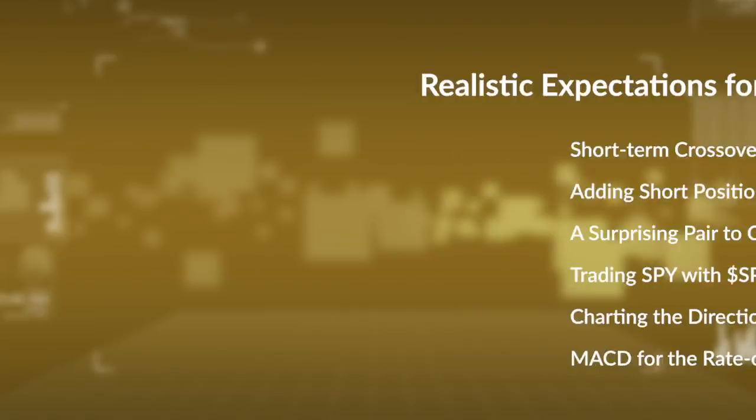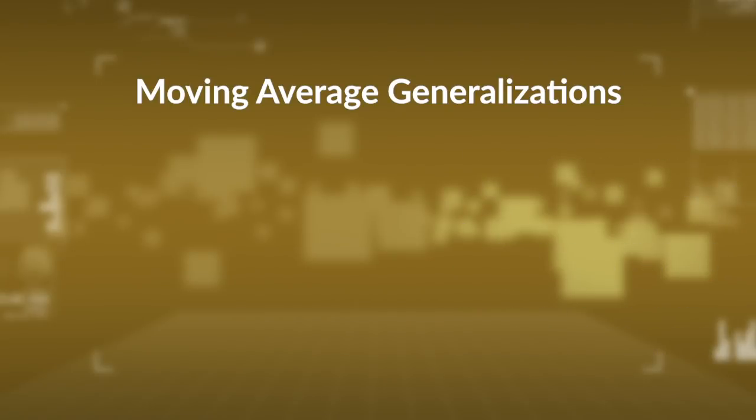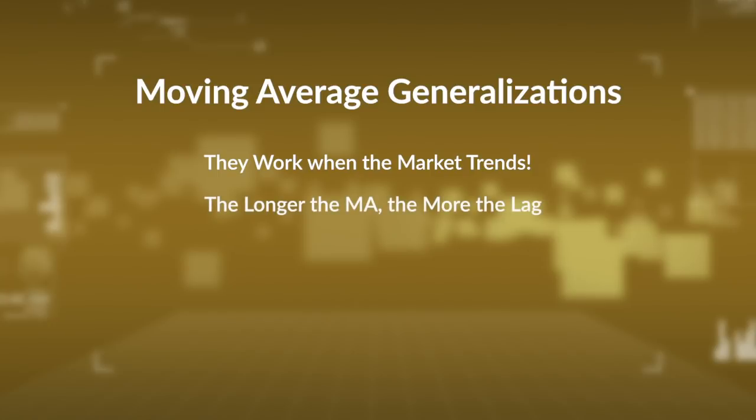Before we get started, just a few generalizations on moving averages. First of all, moving averages work when the market trends. If you have a choppy market environment, then your moving average signals are just going to generate whipsaws. Markets do show evidence of trending, and that's why moving averages over the long term tend to work. Second, the longer the moving average, the more the lag. A 200-day moving average is going to lag price a lot more than say a 20-day moving average.